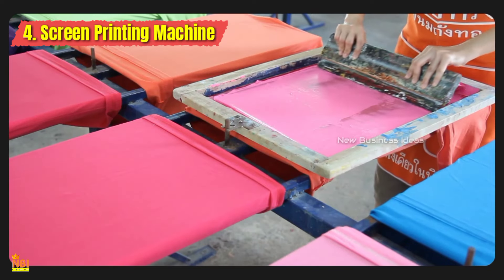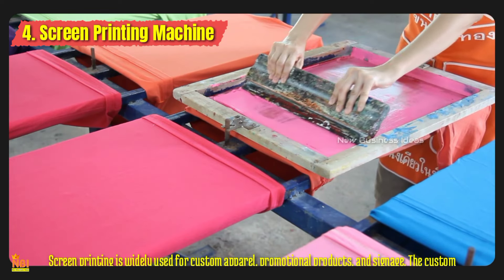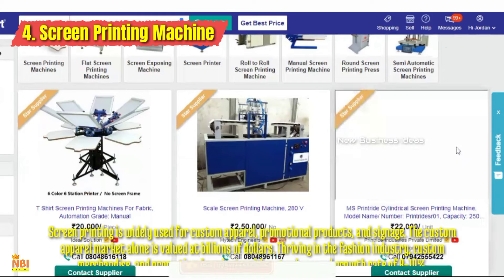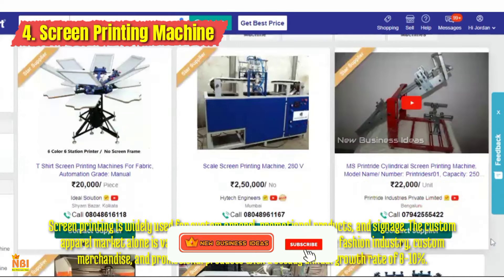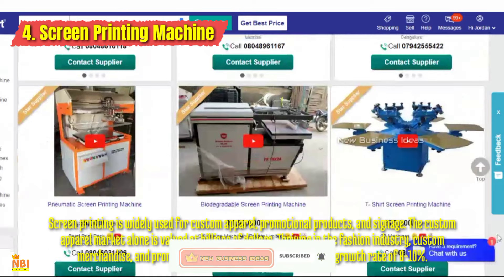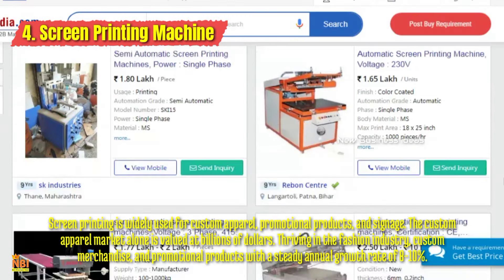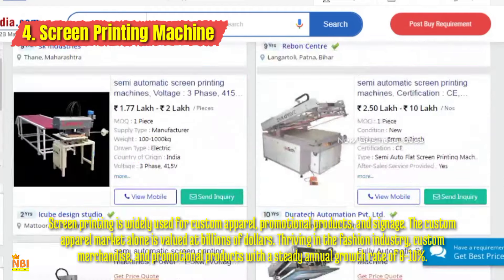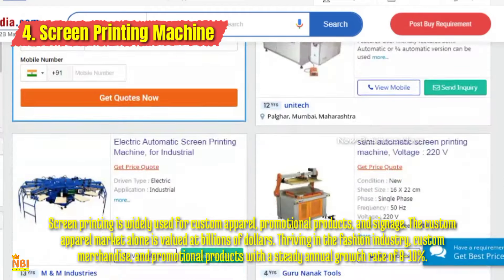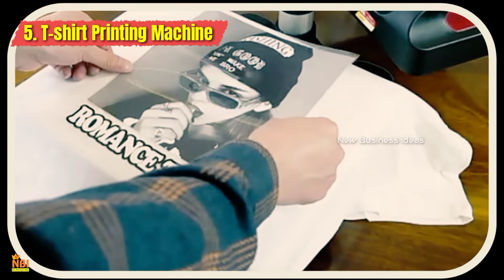Number four: Screen Printing Machine. A screen printing machine allows for high-quality, vibrant designs on various surfaces. You can create bespoke designs on apparel, accessories, and even home decor items. If you have an artistic flair and a penchant for fashion, a screen printing machine is an excellent choice. Entrepreneurs can establish a niche in custom apparel, merchandise, and promotional materials for local businesses and events.